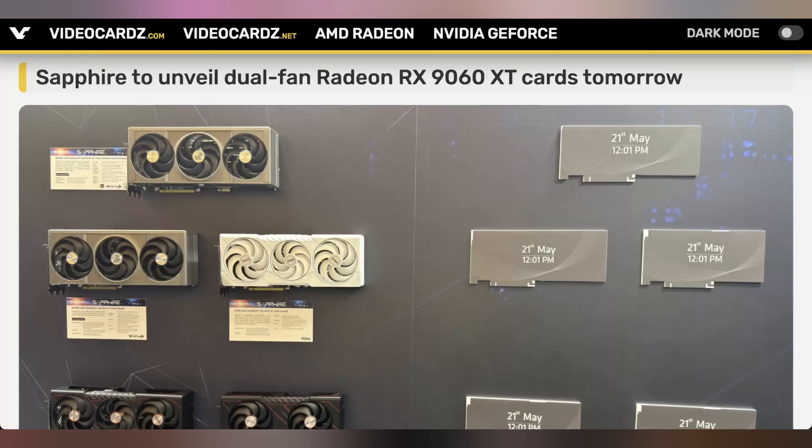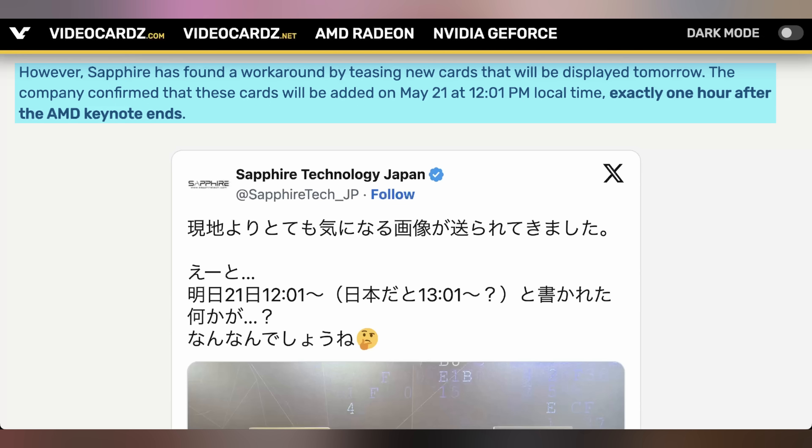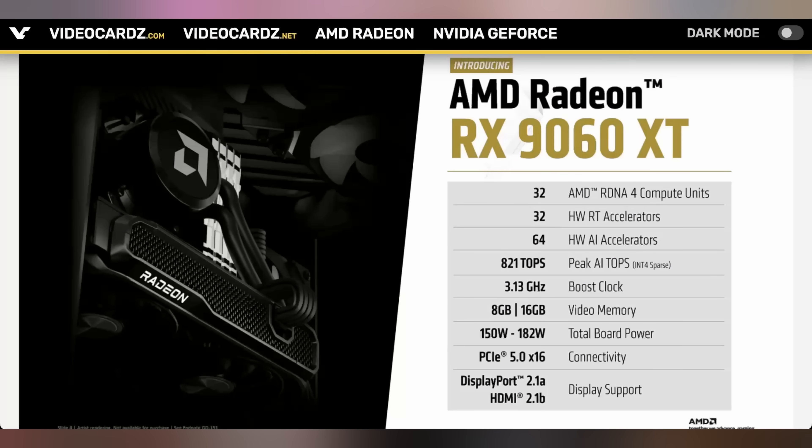Sapphire is showing off new AMD GPUs coming out later today — this is happening after we film Hot News. I'm currently filming before the AMD keynote. At 12 o'clock today, Sapphire should put 9060 XT graphics cards on their wall, right next to the 9070 and 9070 XTs. We kind of already know everything about the 9060 XT, both from rumors and from some people accidentally publishing the official AMD spec list for these cards.